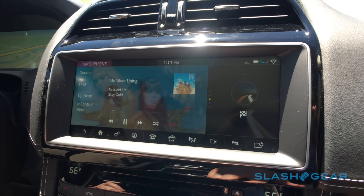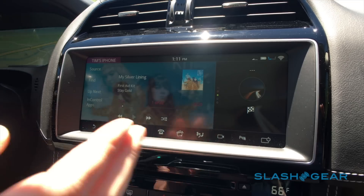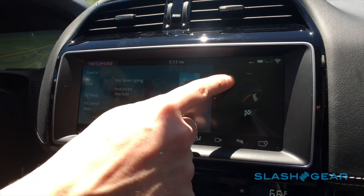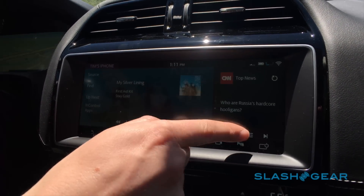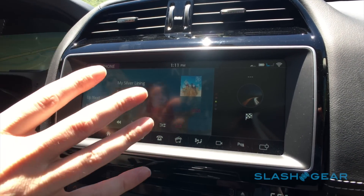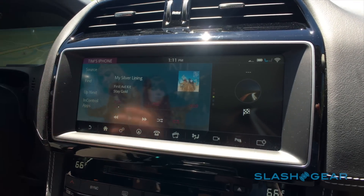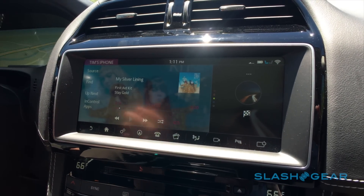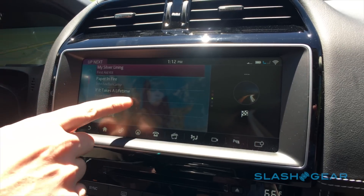Two-thirds of the screen is devoted to the audio system, and one-third is a tile you can actually scroll through — right now we have navigation, phone, music, news, and weather — so you can do multiple things on the touch screen while still having relevant important information. Right now we're listening to music off of my iPhone; you can see we're getting the album art and neat features like 'Up Next,' where you can see what's coming up.